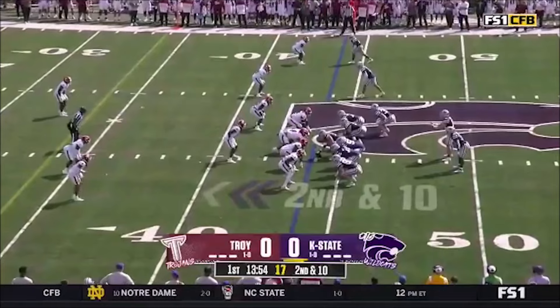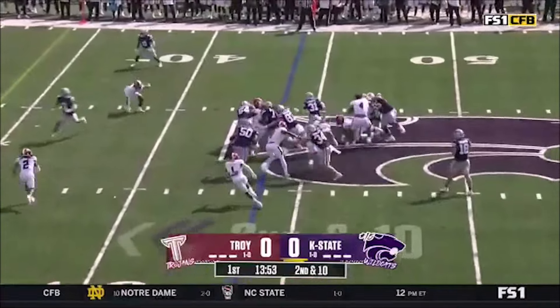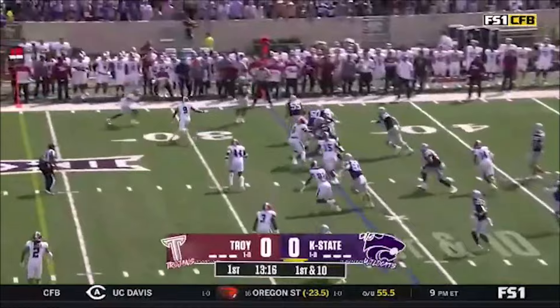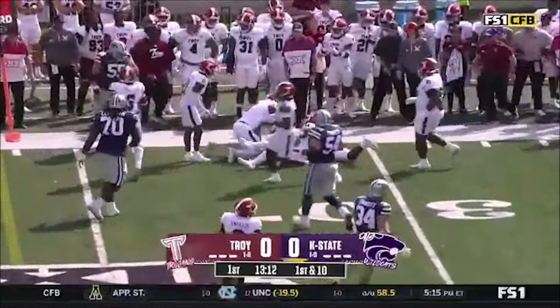Get it to Brooks again, 10 and 10. Here's your first running play — it's Giddens to the edge. He's got the first. This is Brooks — this is the third catch for Phillip Brooks.